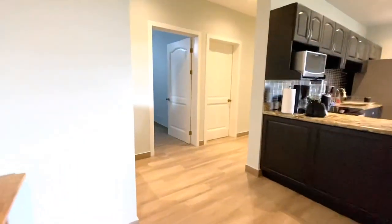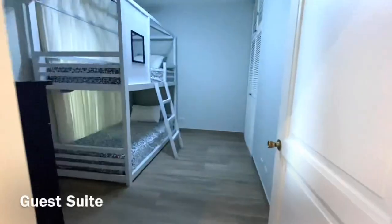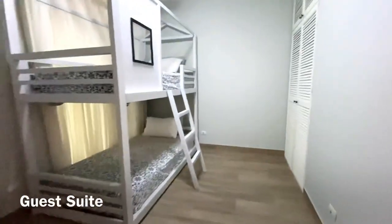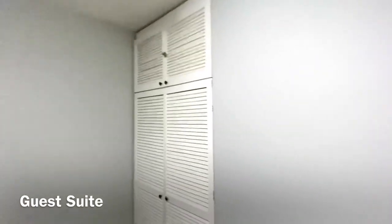In the second bedroom, we have bunk beds. Behind the bunk beds is actually another balcony sitting area. There are built-in closets, and each room has its own air conditioning unit.